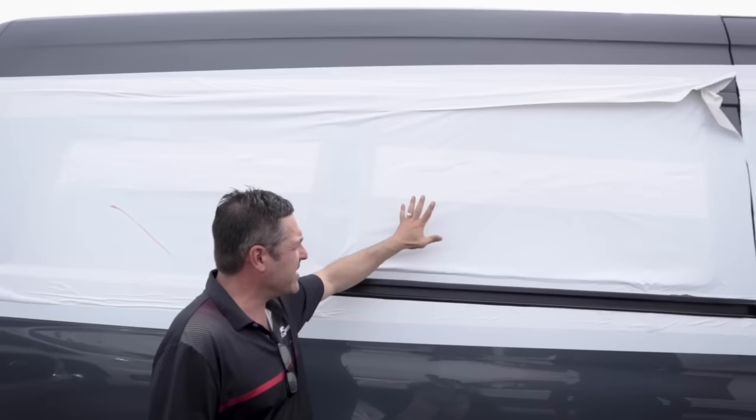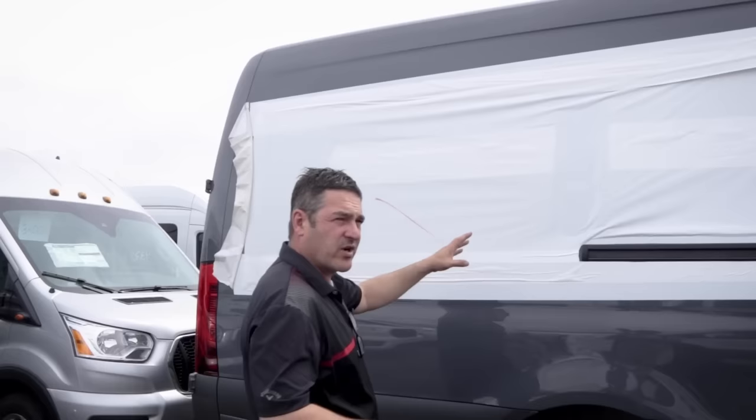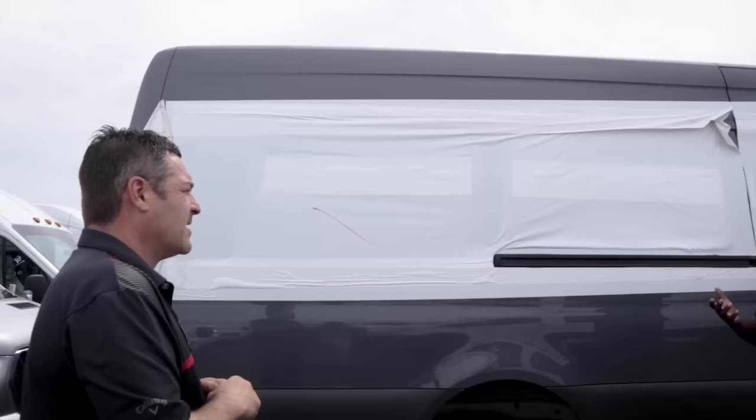Depending on the floor plan — say a 24FL where the refrigerator, shower and everything is on the driver's side — in that case we put in a blank panel that the wind can't blow open, because you'd never be able to get behind there anyway. It's just an illusion window. We also do blackout treatment on all windows regardless of tint, because windows are always what's bringing heat into the van.